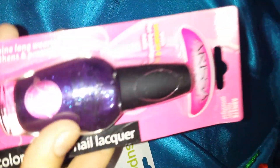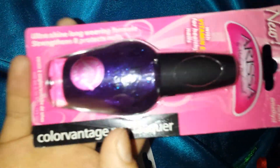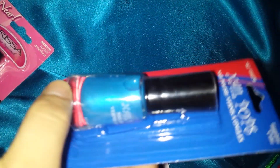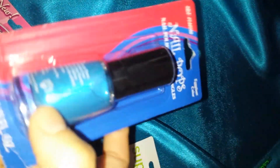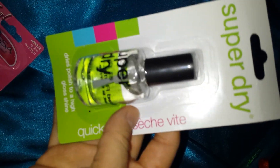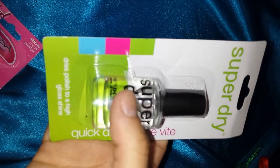And another bag had these nail polishes. This is like a purple glittery one — I think I'm gonna use this one right now. This blue one, it's like a shiny blue. And this super dry top coat. I have never had one of these, so I'm gonna try it on.